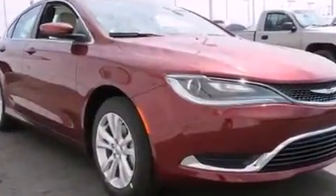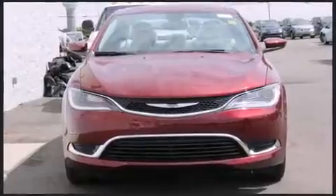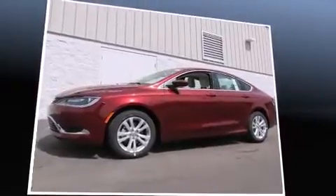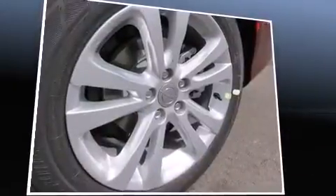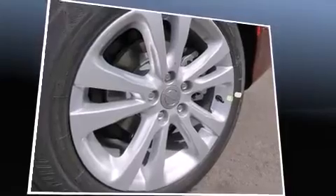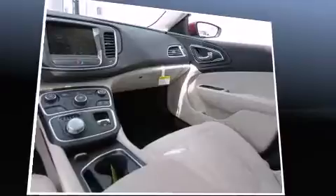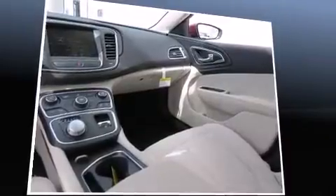Chrysler paid particular attention to efficiency and practicality with the following features: delay off headlights, a tachometer, variably intermittent wipers, a trip computer, an outside temperature display, and a split-folding rear seat. For drivers who enjoy the natural environment, a power moonroof allows an infusion of fresh air.